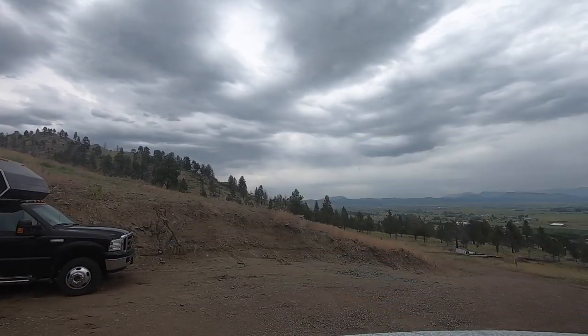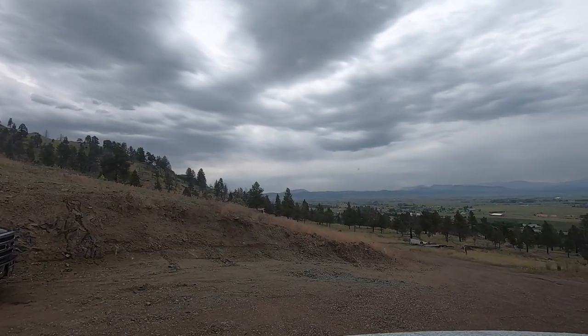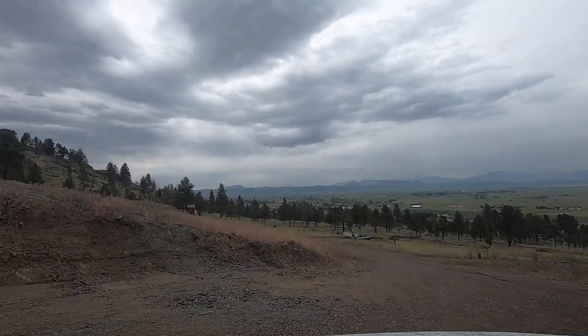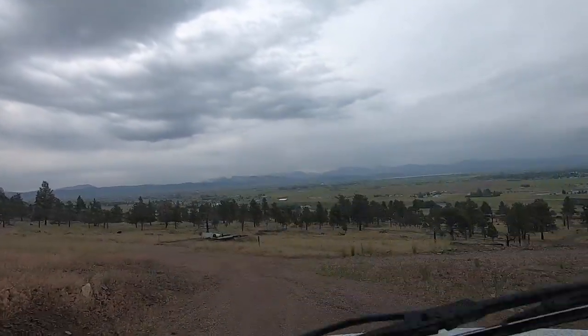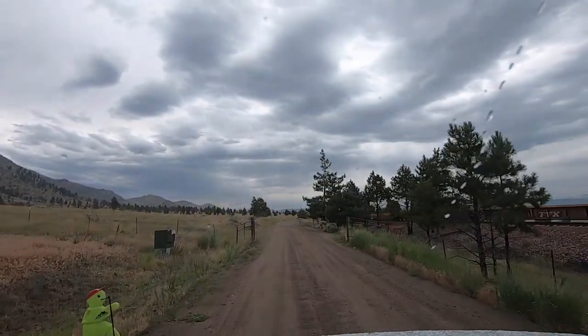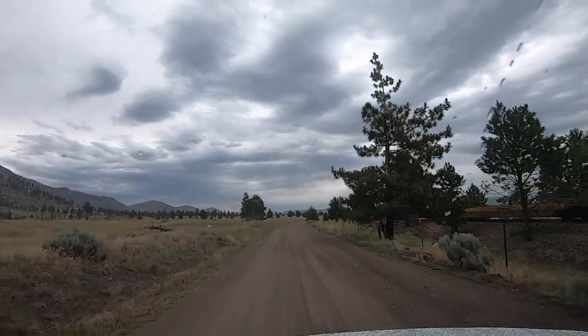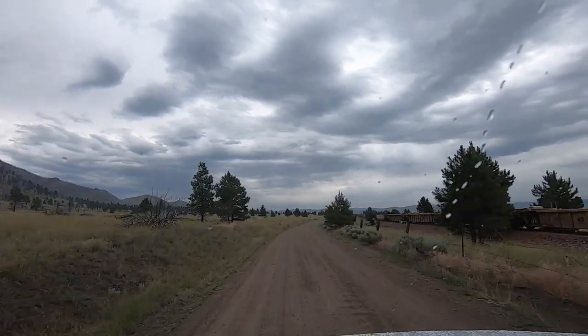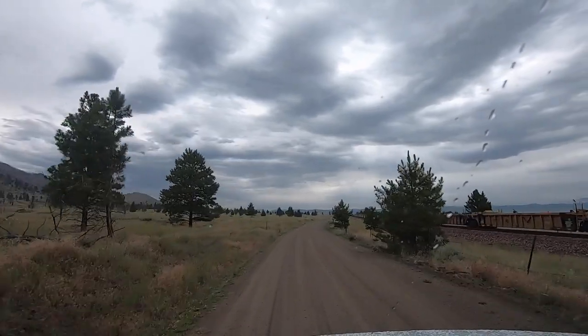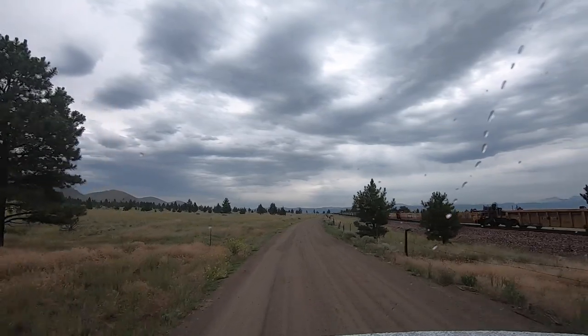Hey y'all, Russ here, RVer TV. Welcome! We are leaving Helena. A little bit of a drizzly rain this morning. I'm gonna zig-zag my way out of here, get over close to the I-15, then we'll get on the road. I gotta stop and get some ice, so be right back.